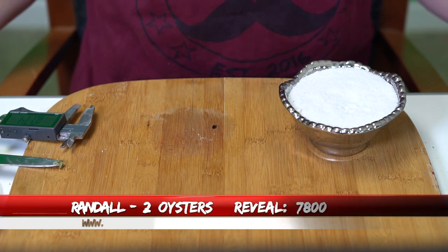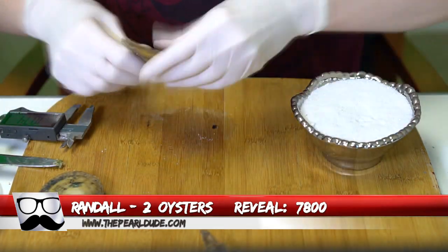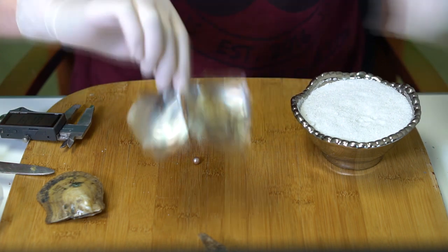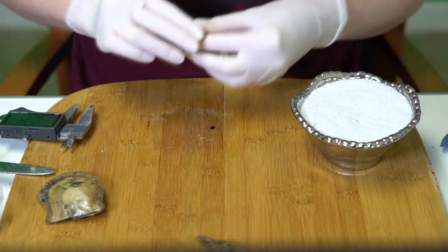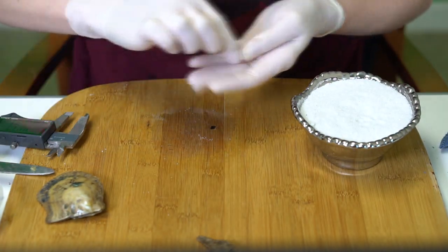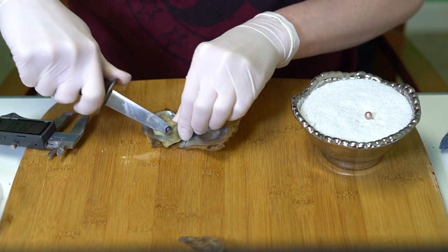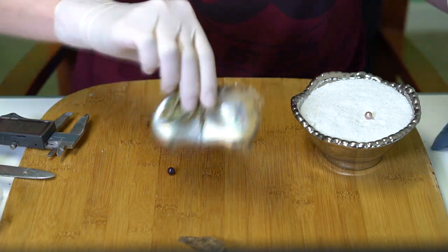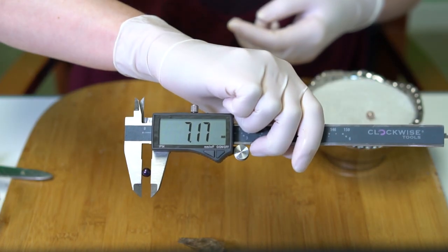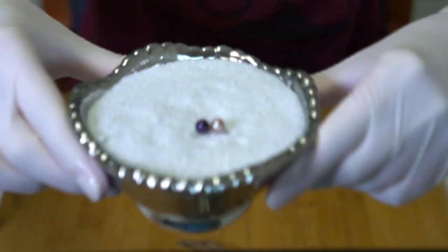Opening two for Randall, order 7800. First is a purple — pinky purple — at 7.29. Second is a really dark violet at 7.17. Great colors — congratulations, Randall!